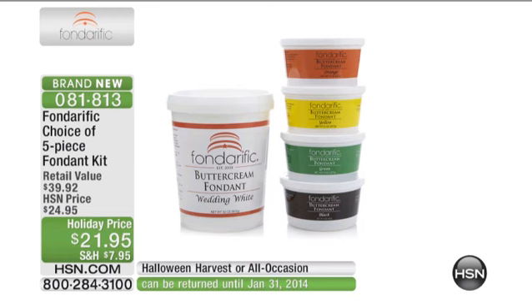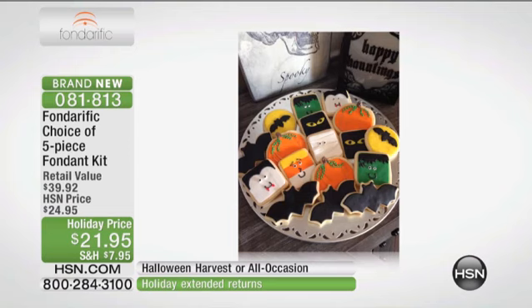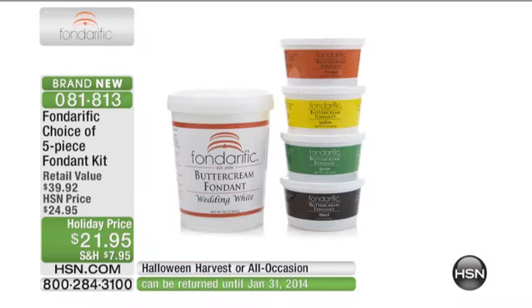It's your choice of a five-piece fondant kit. Holiday price today at $21.95. You're going to have your choice between a couple of different selections. If you choose the all-occasion, we have that available, which means you're going to get 32 ounces of your wedding white buttercream fondant, and then you're going to get four different colors that you're going to be able to have so much fun with.